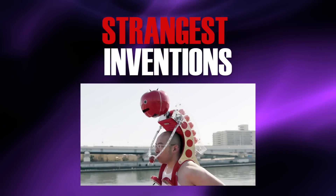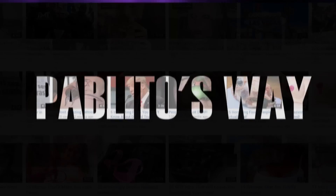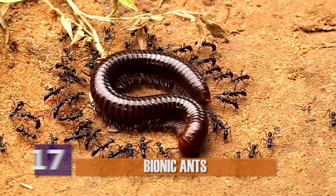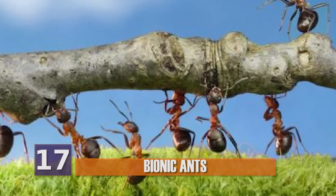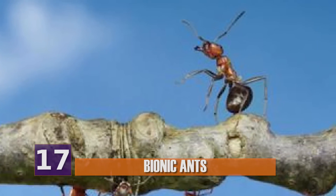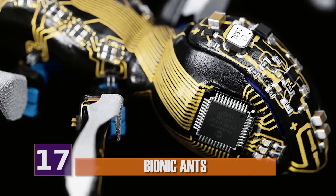There are some really strange inventions out there, like these things. Number 17, Bionic Ants. Real life ants are incredibly efficient, so it was only a matter of time before someone somewhere tried to harness that efficiency and make it beneficial to people, at least for some people anyway. A German technology firm called Festo created these robotic type ants.